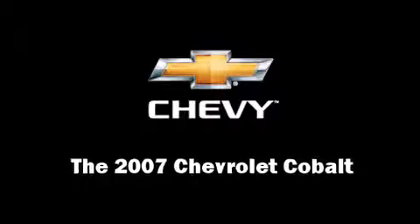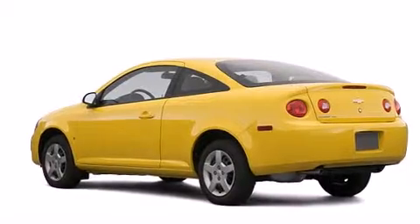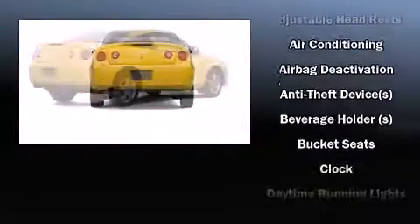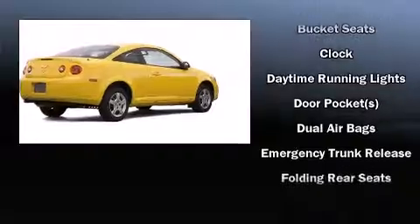The 2007 Chevrolet Cobalt, with just over 40,000 miles on the odometer, provides excellent value as a pre-owned model. Chevrolet made sure to keep road handling and sportiness at the top of its priority list.